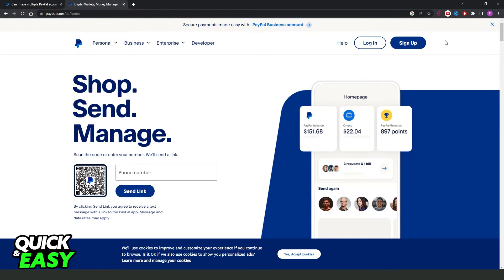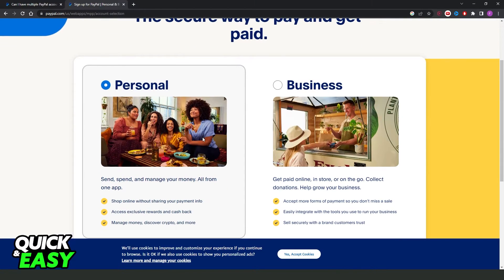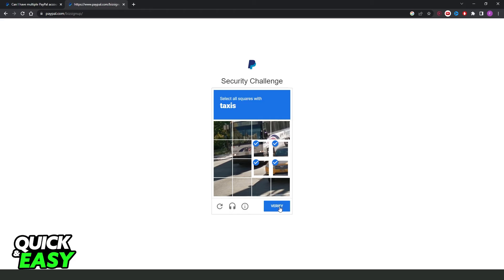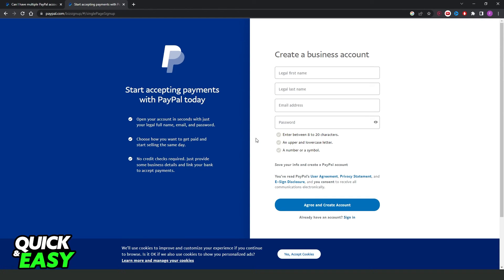To do this, go to paypal.com and click Sign Up. You will see two options. If you already have a personal account, create a business account, and vice versa. Select your option, click Get Started, and fill in all your information, complete the CAPTCHA, and submit to create your account — just like you did for your first account.